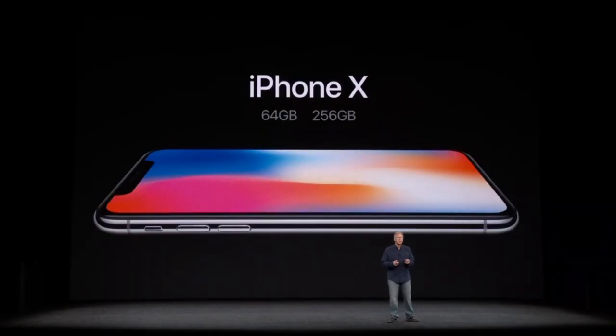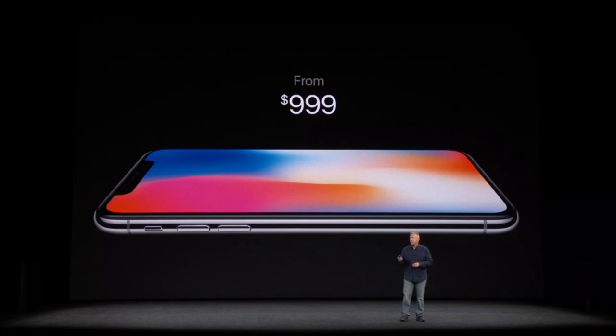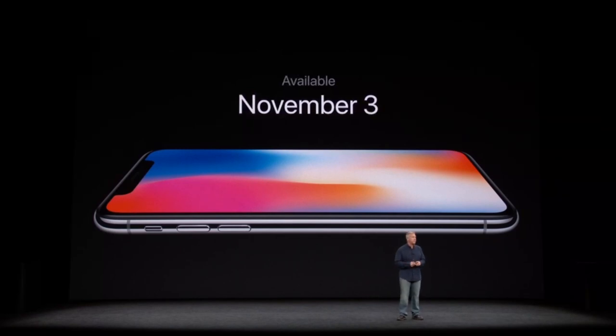iPhone X also comes in two configurations — 64 gigabytes and 256 gigabytes — and it's going to be priced from $999. You can order it starting on October 27th, and it will begin to ship on November 3rd. This is the future of the smartphone, shipping this year.